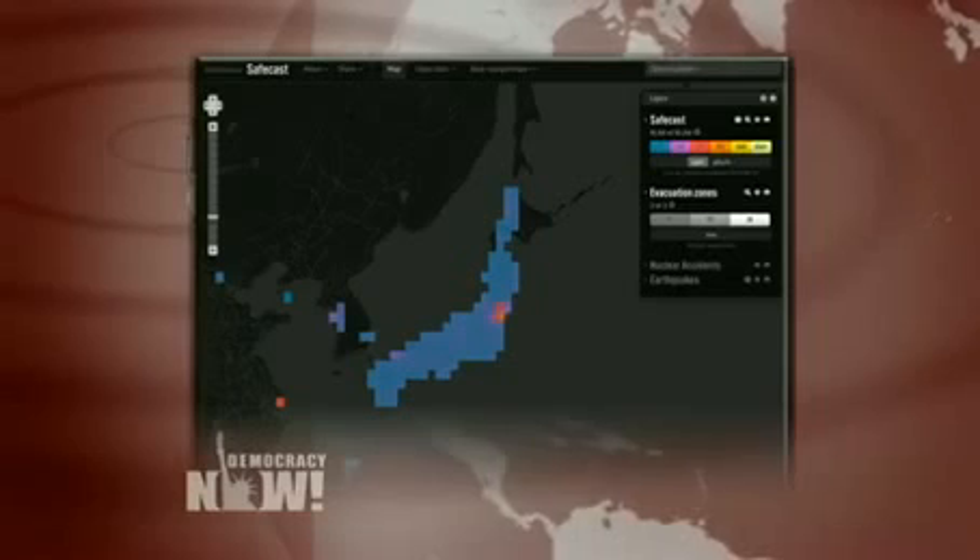Their effort comes as Japan recently passed a new secrecy bill. We're joined by Peter Franken, who is co-founder of Safecast. Welcome to Democracy Now! Explain what it is you've done. You're turning smartphones into Geiger counters?